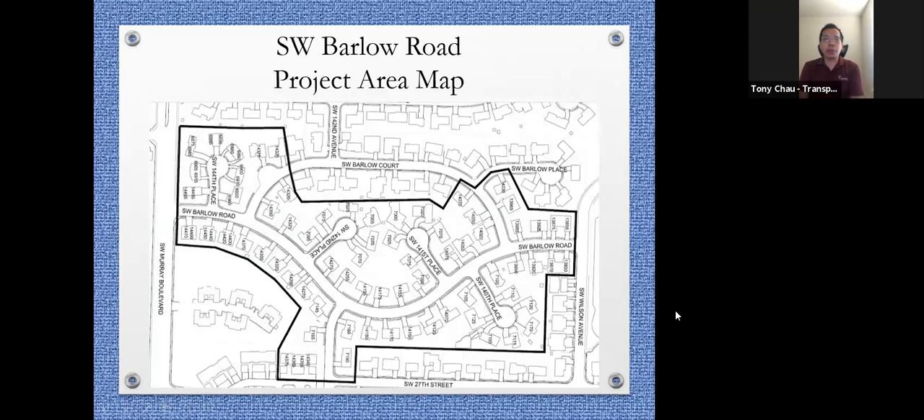This is the project area map for the Barlow Road traffic calming project. We'll be deciding between the two options tonight. Hopefully at the virtual open house, which will take place in a few weeks, we'll have our final plan. Then we'll go to a petition survey, and we'll talk about those at the end of the meeting.